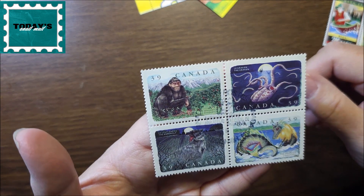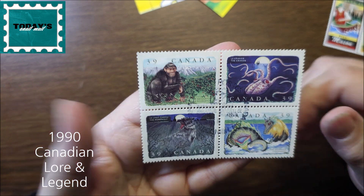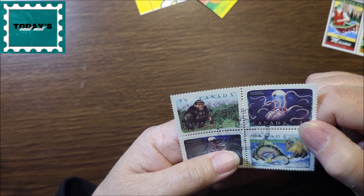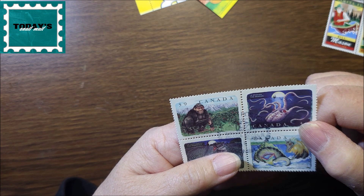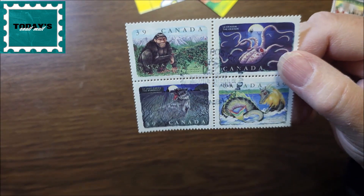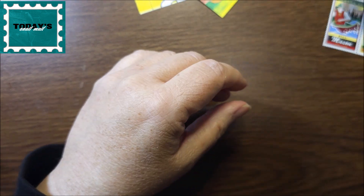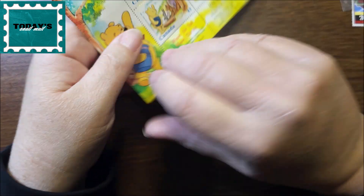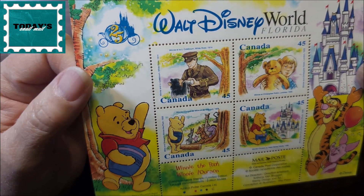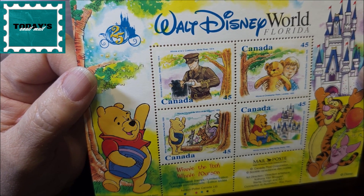Here are some more creatures — I'm wondering if this was a story too, and it also has a cancellation on it from Nova Scotia. I think these were like first day covers because the cancellation is the same on the other ones. And this souvenir sheet is Walt Disney World Florida — Winnie the Pooh, Limited Edition. I don't see a date on these either.